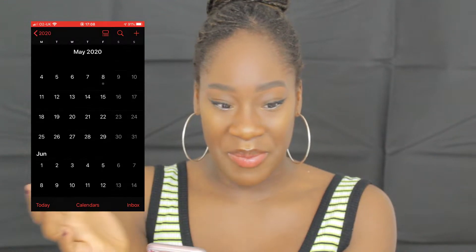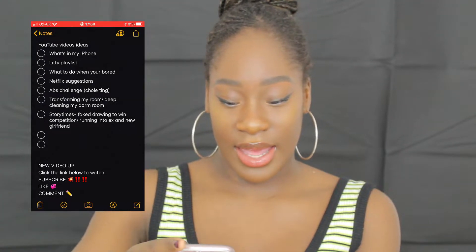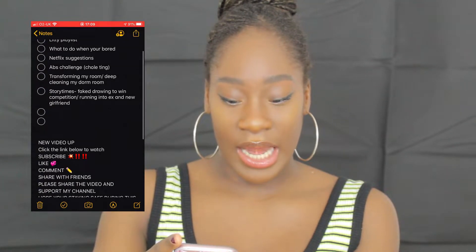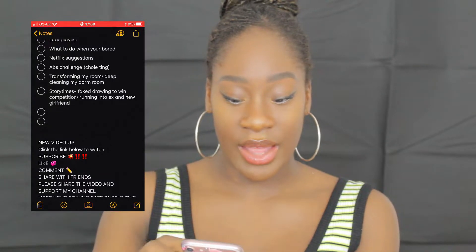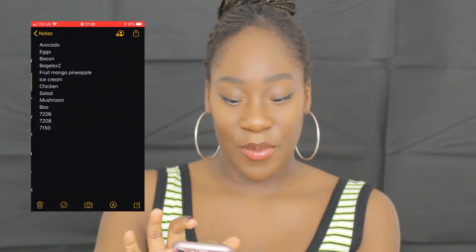My Notes is one of the areas where I put my YouTube ideas. As you can see I've got some YouTube ideas there — there's not that many — but I've also written a go-to thing that I like to put down if I'm going to promote my video for my friends. It's also got my shopping list.